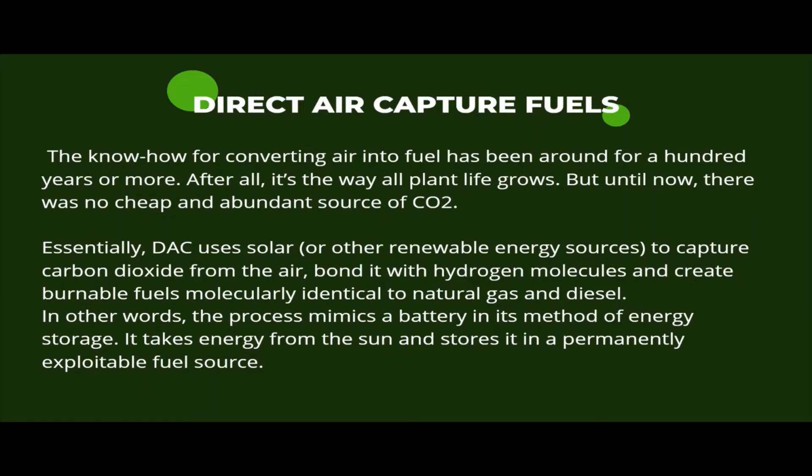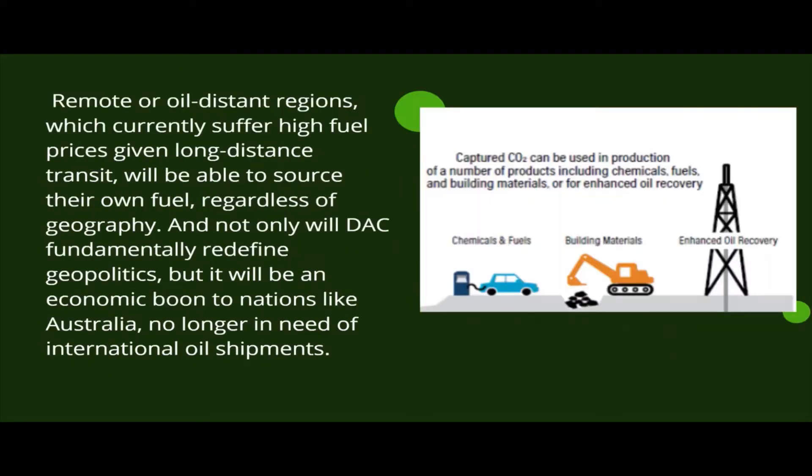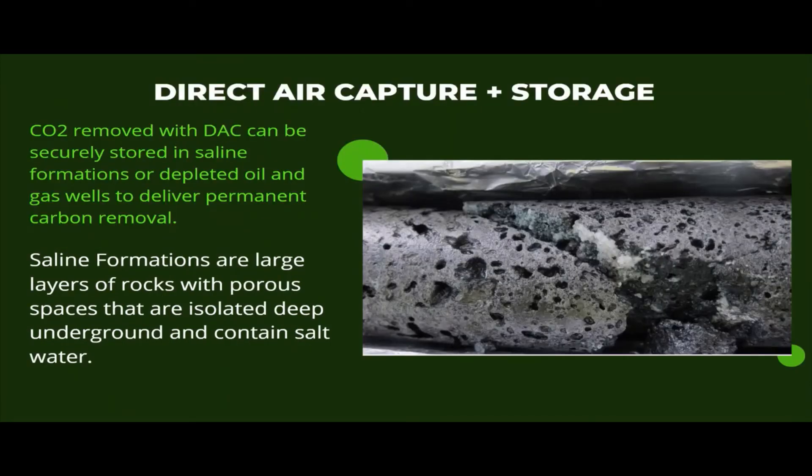Carbon dioxide which is stored by direct air capture can be used to generate fuels. Geological storage is the process of injecting and storing carbon dioxide deep underground in geological reservoirs.